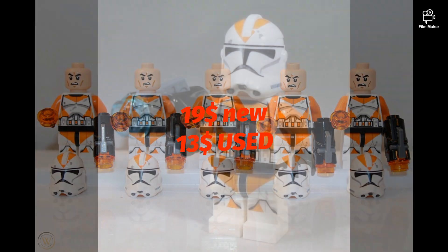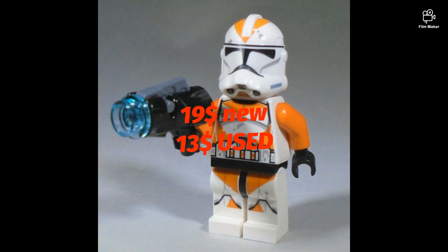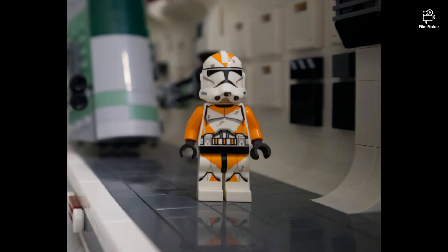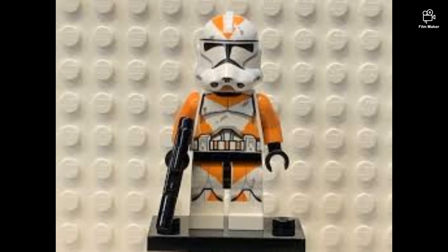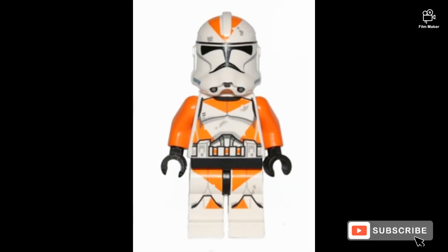The 212th clone trooper is worth $19 new and $13 used. It was included in a battle pack from 2014. The set is worth a lot of money both used and new — in each battle pack there were two of these.